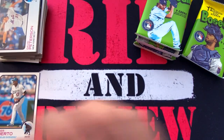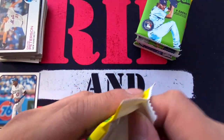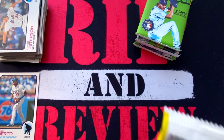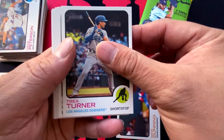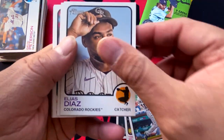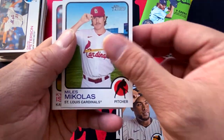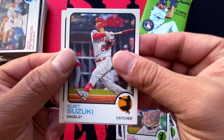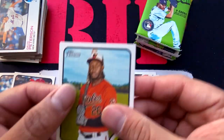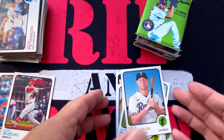We're still looking for Bobby Witt, Julio Rodriguez, Hunter Green, Spencer Torkelson, Oneil Cruz, Dane Dunning, Trea Turner, Daz Cameron, Miles Mikolas, Kyle Isbel, Kurt Suzuki for the PC, Jorge Mateo, and Kole Calhoun.